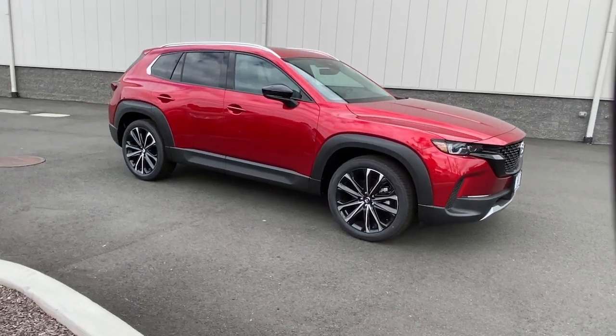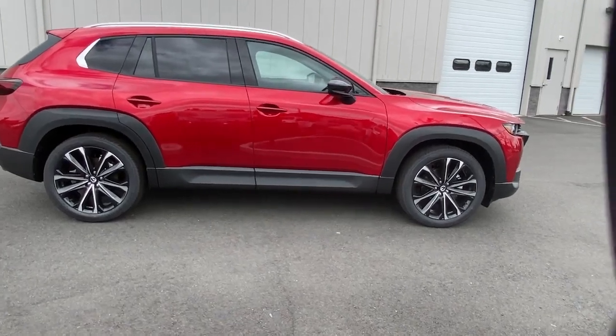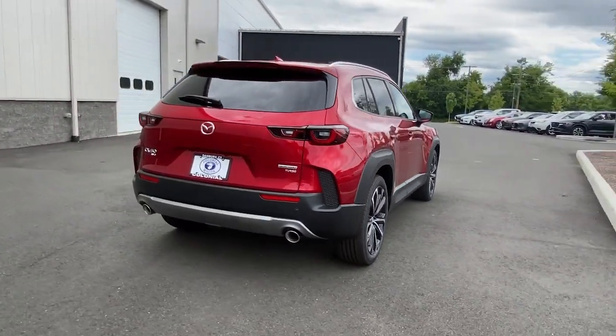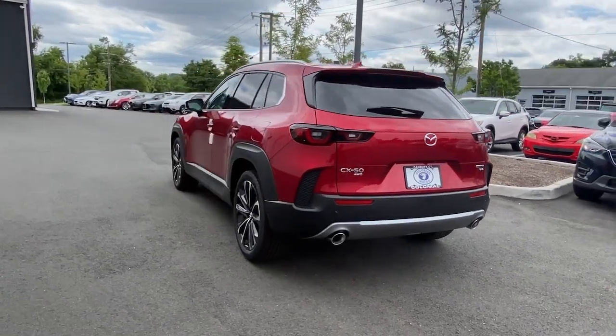You will be amazed by this 2023 Mazda CX-50. Get the features you need and the comfort and style you've been hoping for. This well-equipped vehicle is an excellent value and will help you make the most of every drive. All you need to do is relax and enjoy the ride.